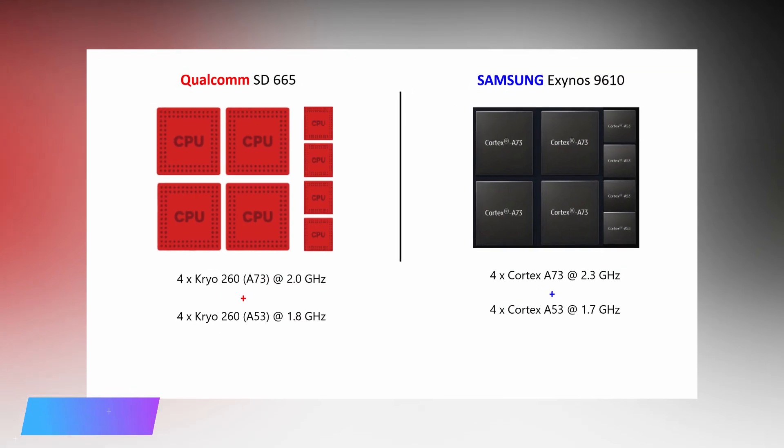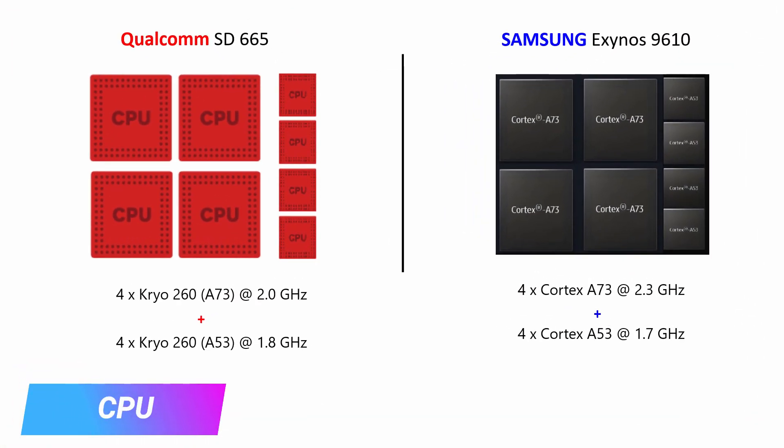Coming to the first and foremost important aspect: the CPU. Qualcomm's Snapdragon 665 is a 64-bit octa-core processor in which 4 cores are high-performance Kryo 260 cores clocked at 2GHz, and 4 power-efficient Kryo 260 cores which are based on ARM Cortex-A53 clocked at 1.8GHz. On the other hand, Exynos 9610 uses a 4+4 combination setup in which 4 are high-performance cores based on ARM Cortex-A53 clocked at 2.3GHz and 4 power-efficient cores based on ARM Cortex-A53 clocked at 1.7GHz. Both processors are really good, but there is a slight bump of 300MHz in high-performance cores in Exynos 9610, slightly edging out the Snapdragon 665.